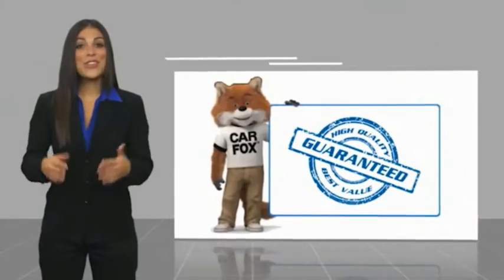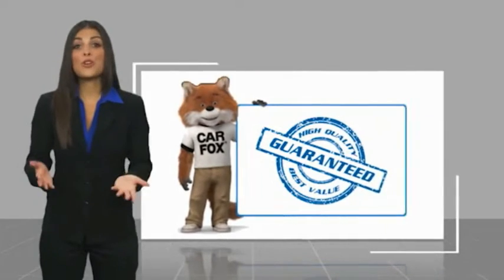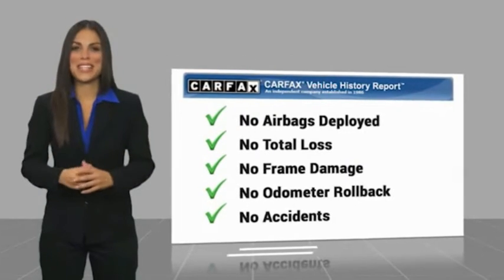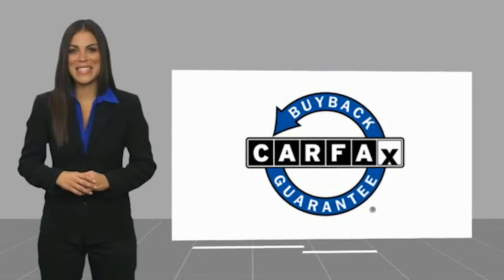Here's a high quality vehicle with a Carfax Vehicle History Report. Be sure to find a complimentary copy of this report online or contact the dealership. This vehicle qualifies for the Carfax Buy Back Guarantee.